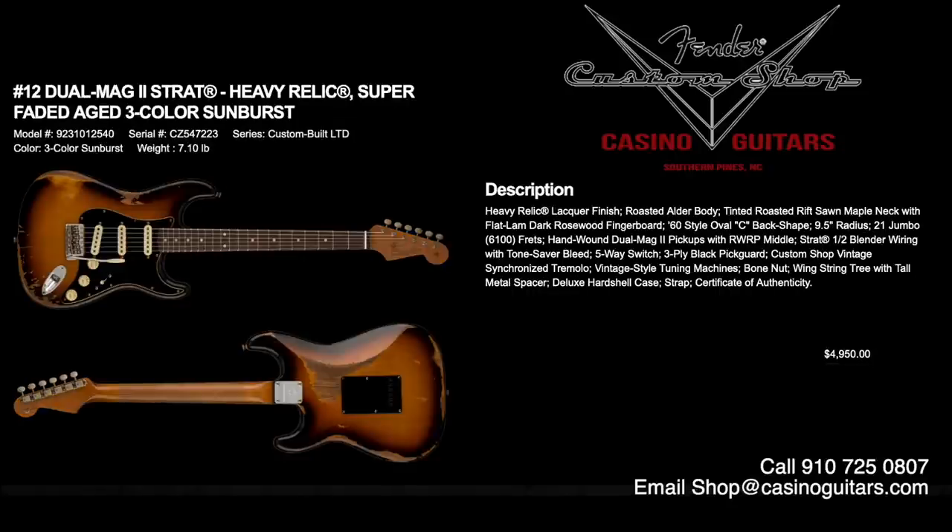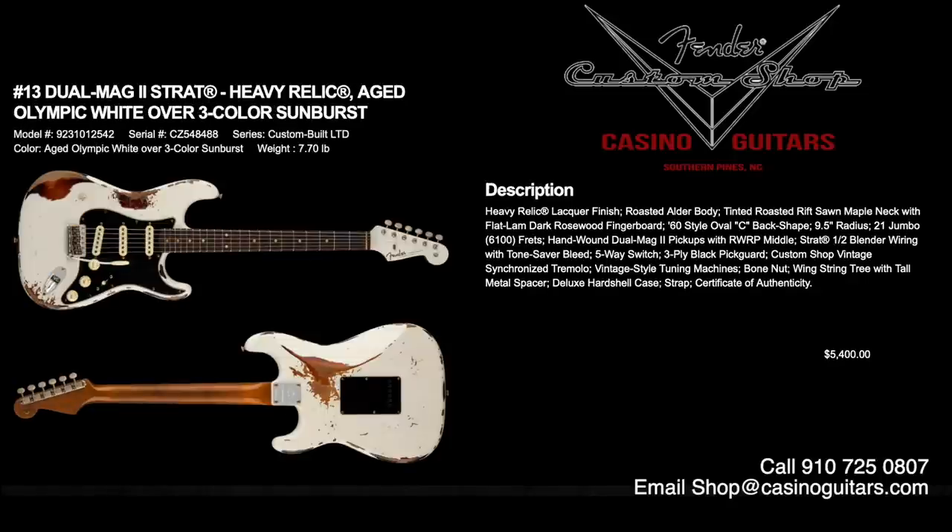Numbers 12 and 13 are the Dual Mag II Strats in Heavy Relic. Number 12 is super faded aged three-color sunburst, priced at $4,950. Number 13 is the aged Olympic white over three-color sunburst, priced at $5,400. Both come in heavy relic lacquer finish, roasted alder body, tinted roasted rift-sawn maple neck with flat lamb dark selected rosewood fingerboard, 60s style oval C with 9.5 inch radius, jumbo 6100 frets, and hand-wound Dual Mag II pickups — very hot for that screaming SRV and beyond tone. Half blender wiring and tone saver bleed so you won't lose your tone when you turn the volume down.